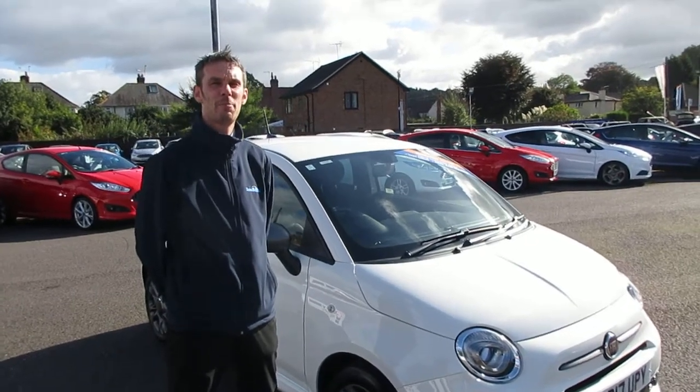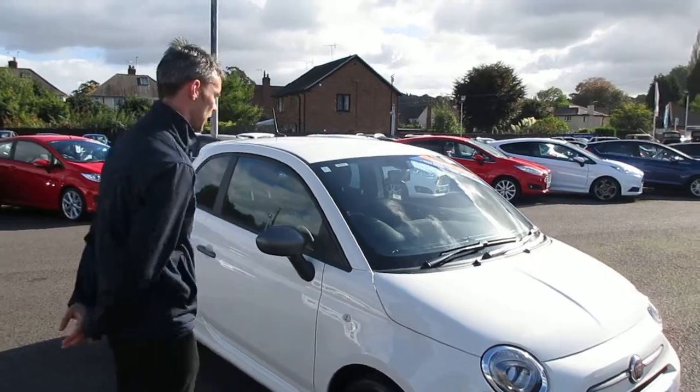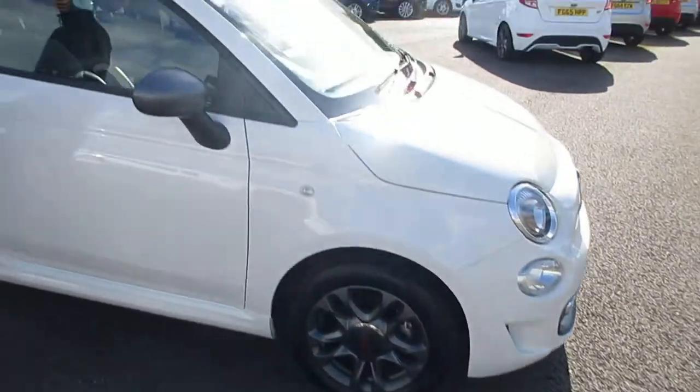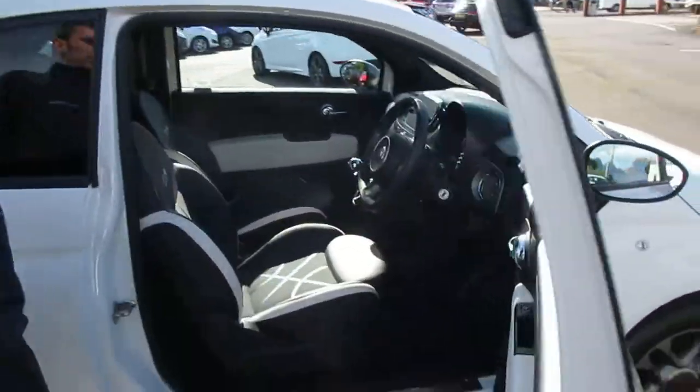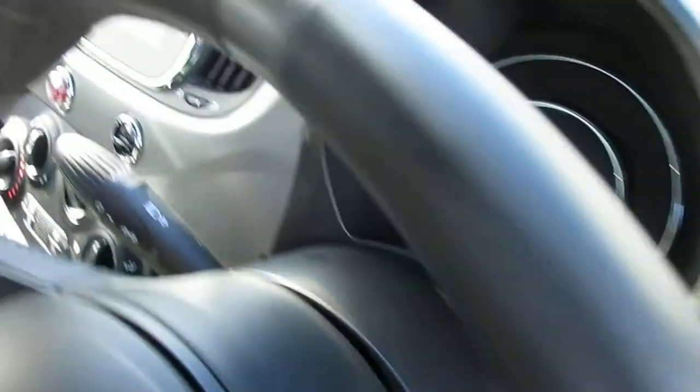Welcome back to Santa Cliff Stapleford, it's Kev again. We've got the 500 Sport Fiat. It's got the grey alloy wheels with the grey wing mirrors and the grey trims for the door handles as well. As you can see inside, it's got the sporty seats, it comes with the Bluetooth system along with your digital radio.